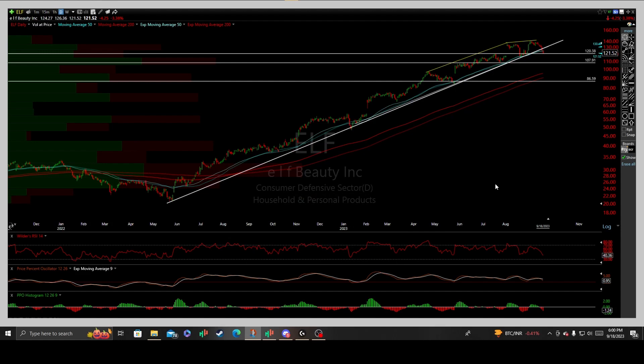The following is a technical analysis on ELF Beauty, a company of the consumer defensive sector in household and personal products. Deep diving into the financials, we foresee a potential downturn in the cosmetic product sector. Given the impending resumption of student loan payments, additionally with its low profitability and growth rankings, these factors could pose challenges for maintaining an uptrend of this magnitude.